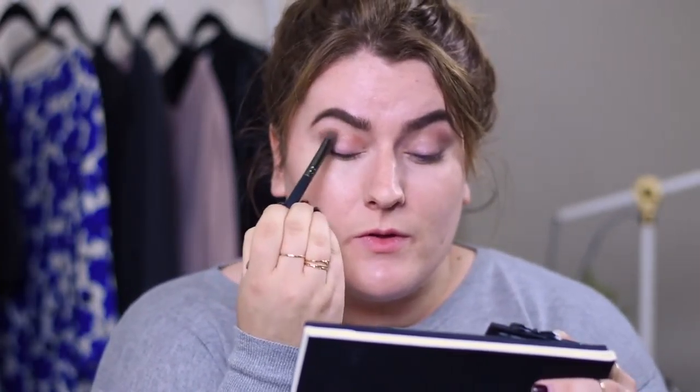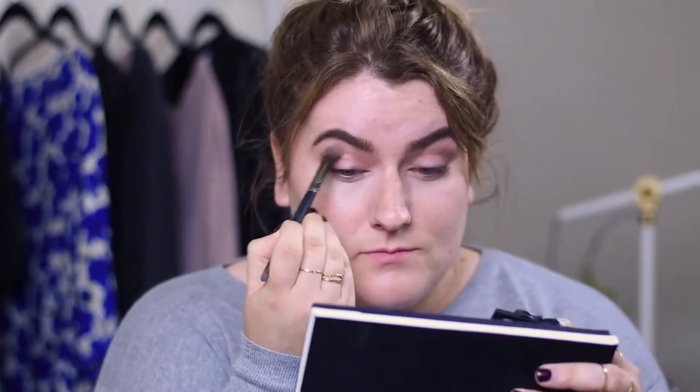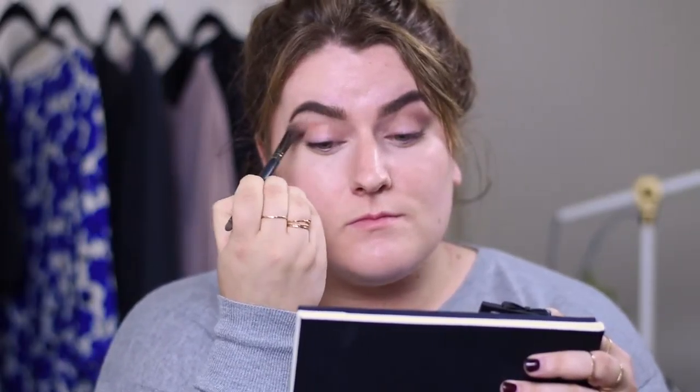Then I take some of that medium brown color and apply it to my crease. Just make sure you really take care to blend these colors and diffuse any harsh lines — a back-and-forth windshield wiper motion across the lid will diffuse any harsh lines. Finally, take a little pencil brush dipped into that matte black to create along the lash line the illusion of thicker lashes — not a dramatic graphic line like liquid liner, but just something to create an illusion of fullness.